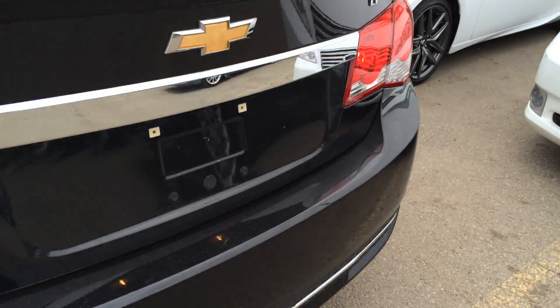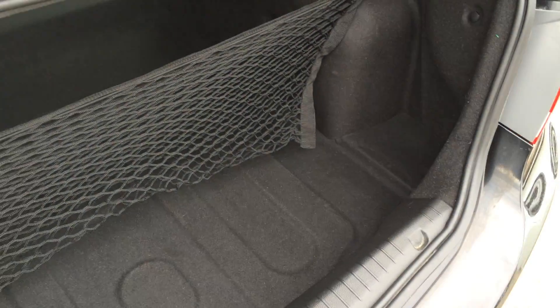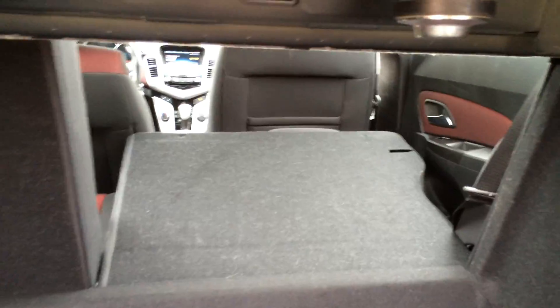You have remote trunk release — there's also a button right here that will unlock the trunk. The compact spare tire and jack are located underneath the floor. Cargo net, this is removable. Back seats fold down.